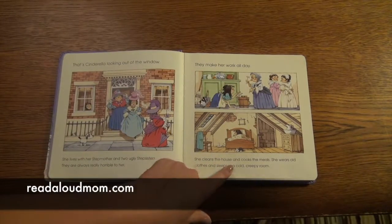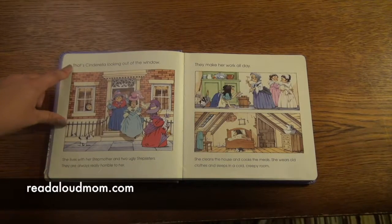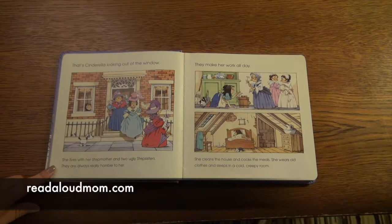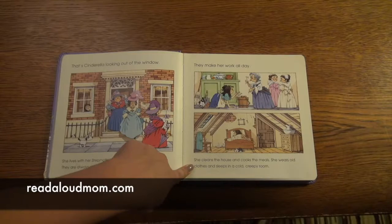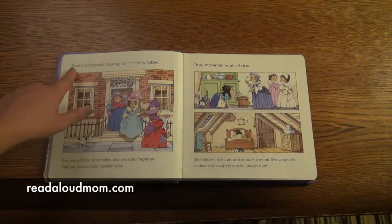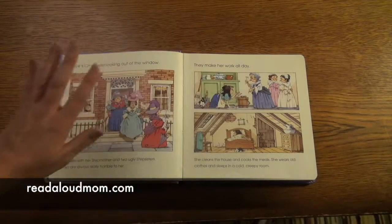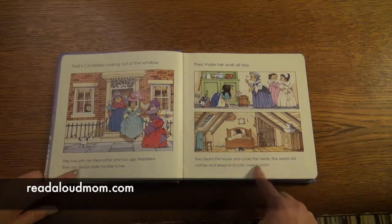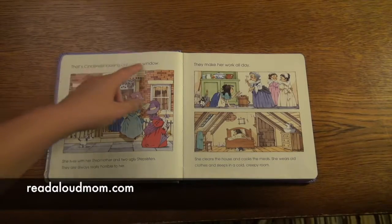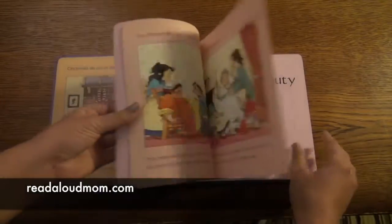You can read just the top, just the bottom, or the top and bottom together. For example: 'That's Cinderella looking out of the window. She lives with her stepmother and two ugly stepsisters. They are always really horrible to her. They make her work all day. She cleans the house and cooks the meals. She wears old clothes and sleeps in a cold, creepy room.' You could just read: 'That's Cinderella looking out of the window. They make her work all day.' — and the story still makes sense. Then as they begin to gain confidence in their reading, they can add the bottom.